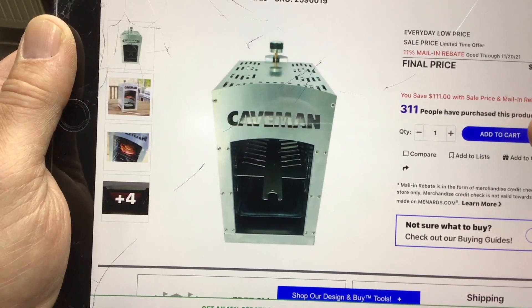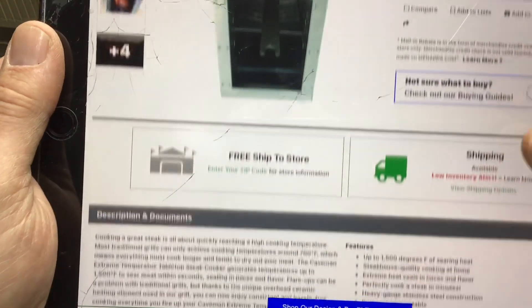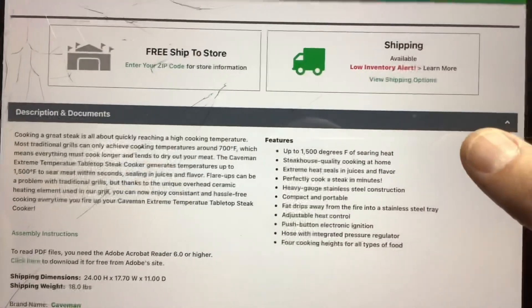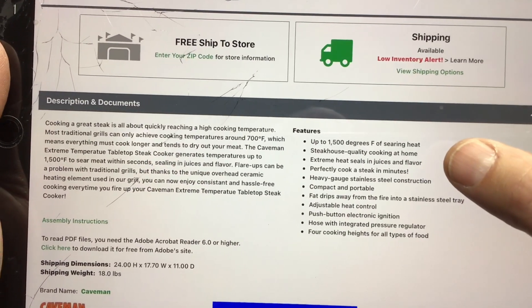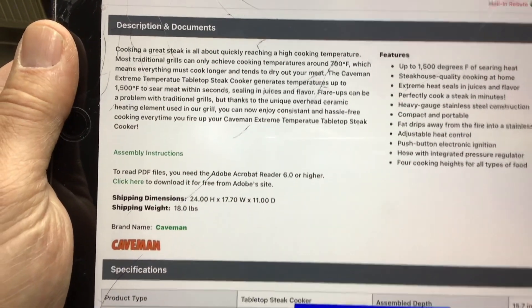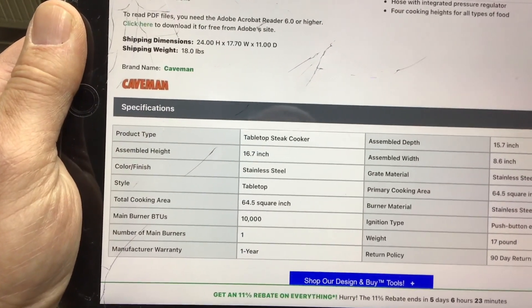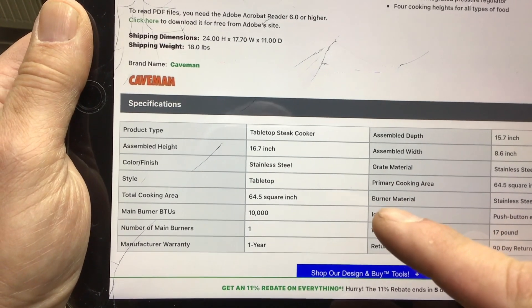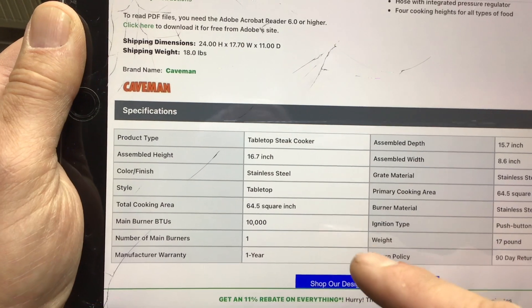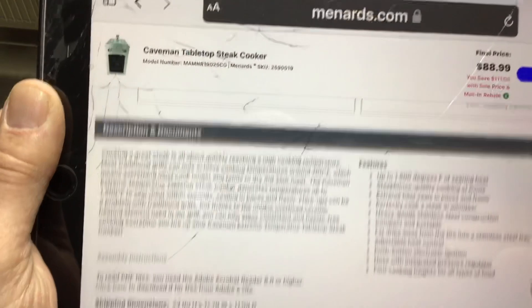When I saw this at the caveman and originally bought it almost two years ago, I said I have to have it. If you're looking for one of these infrared cookers, some of them can be very expensive, but look at that — 1500 degrees of searing heat is just phenomenal. It's 18 pounds, with a total cooking area of 64 square inches, main burner at 10,000 BTU, and a one-year warranty.